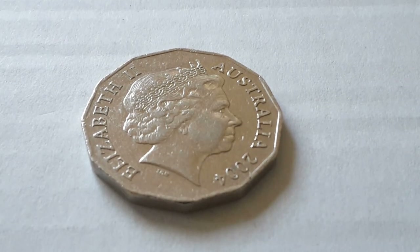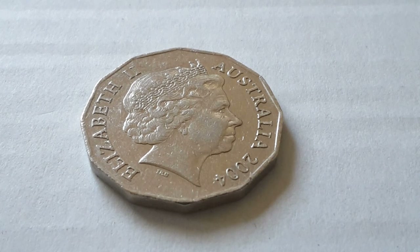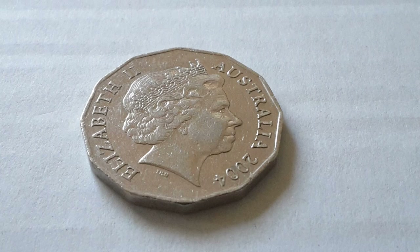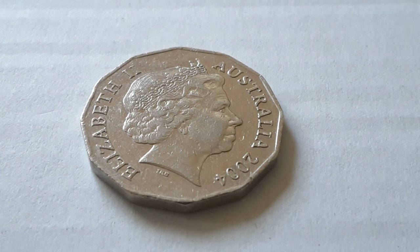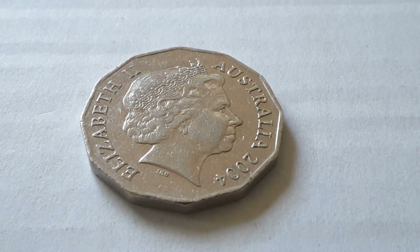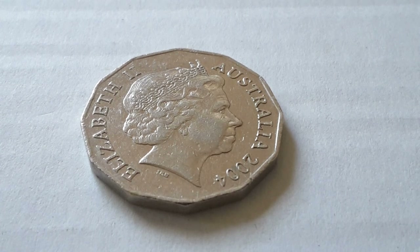Hello fellow coin collectors and banknote collectors. My name is Glenn and today we're going to have a look at this 2004 50 cent coin. Here I have the obverse side which has Queen Elizabeth II, and this is the effigy that was used between 1999 and it's going to be replaced in 2019. So let's have a look at the other side.